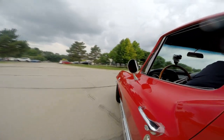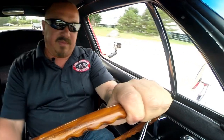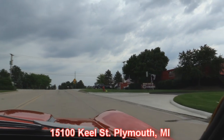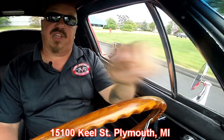Our shop's right outside the Motor City in Plymouth, Michigan. We'd love to show you this Vette or one of the other 172 cars we've got right now. This is probably one of my favorite drivers right now. Here's our shop right here at 15100 Keele Street. Stick around because we're going to put this baby up on the lift so you can check out the underside, and of course we're going to get the hood up and check out that numbers matching 427.